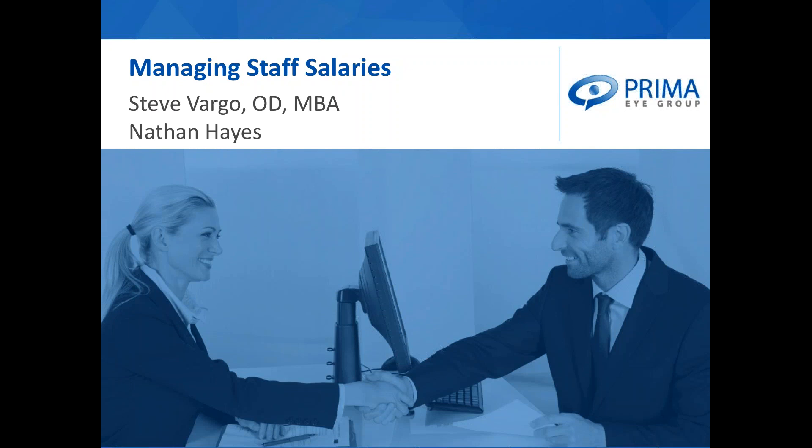This webinar will be broken into two parts. I'm going to talk about evaluating your staffing levels and share results from our annual staff salary survey, then Dr. Vargo will give an overview of the new overtime rules. There is a question button in your GoToWebinar panel — type questions in and we will take time at the end to answer them.